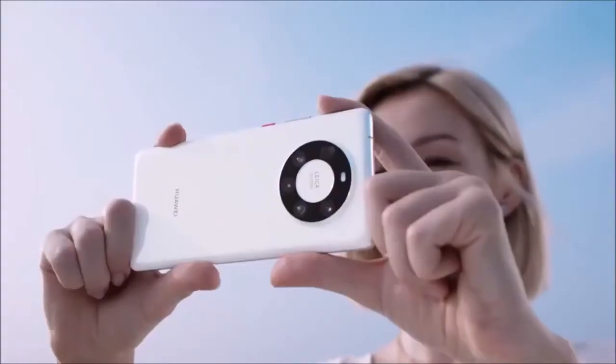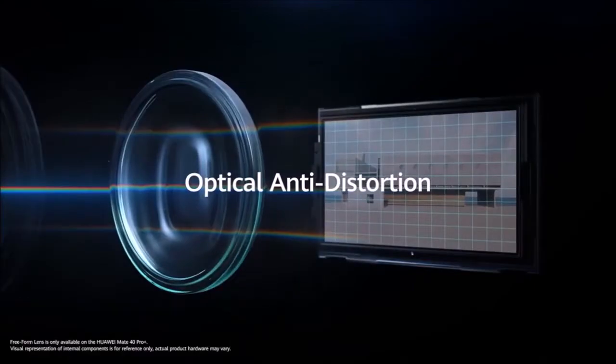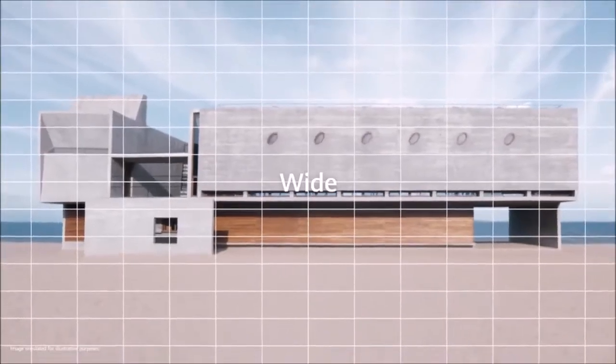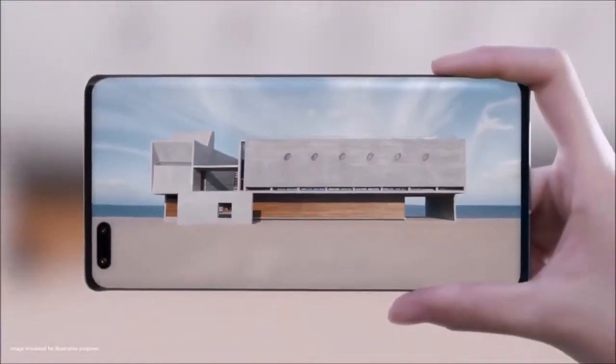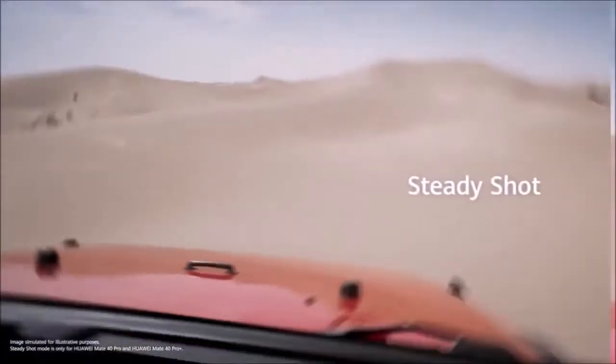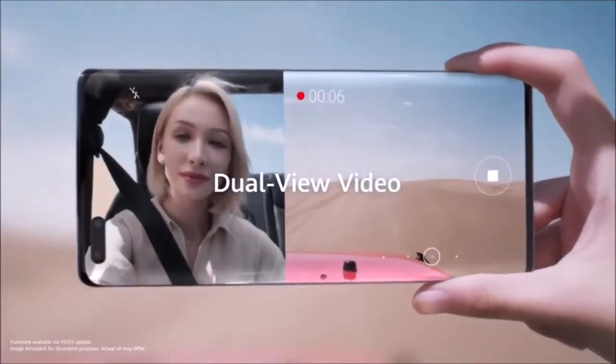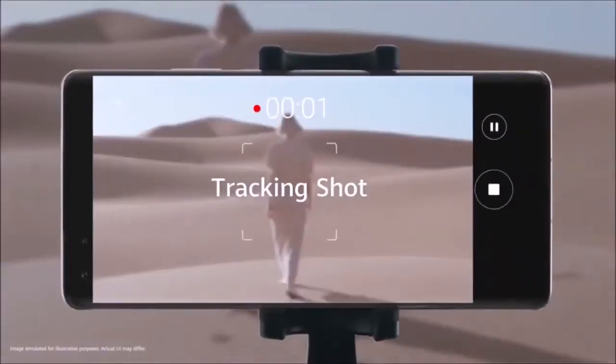It also does a great job in low light conditions, and without having to resort to night mode. Photos taken with the Mate 40 Pro display the typical characteristics of Leica cameras. The focus is fast and snappy, and the pictures are warm, rich, and vivid, but without looking unnatural or too elaborate, like the photos taken with Samsung smartphones.